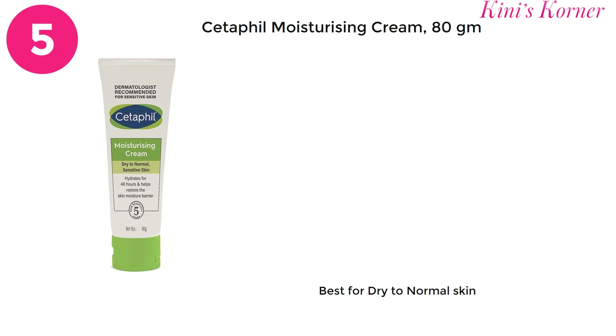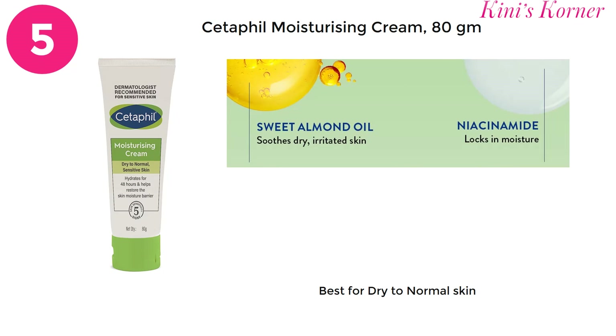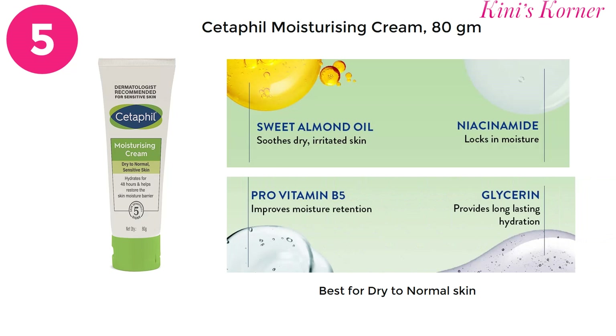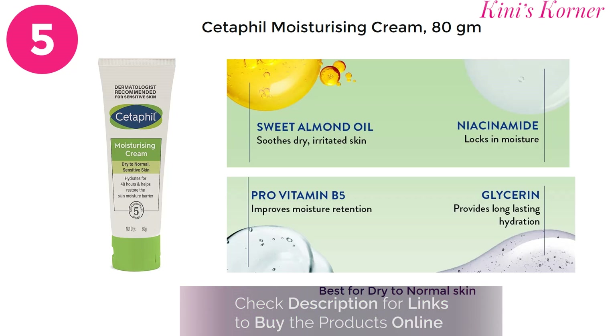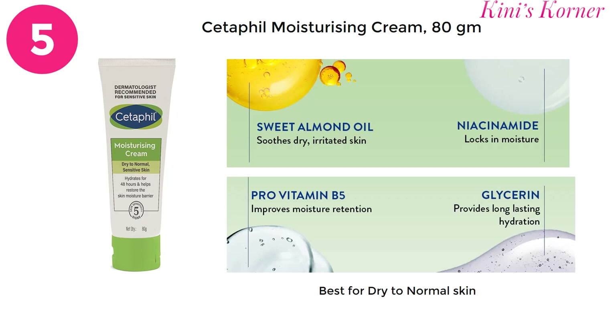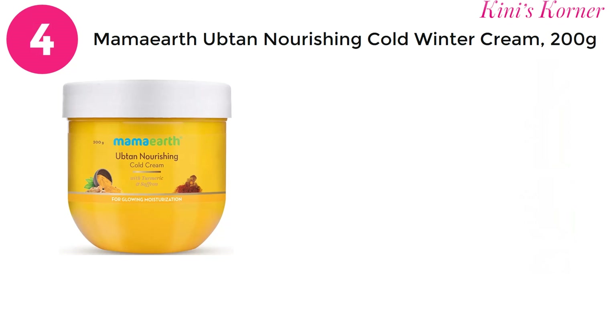On number 5 is Cetaphil Moisturizing Cream. It is enriched with sweet almond oil, niacinamide, pro-vitamin B3, and glycerin. These ingredients help in soothing dry, irritated skin, lock in moisture, and provide long-lasting hydration to your dry skin. For an 80 gram tube, you have to pay approximately 465 rupees.